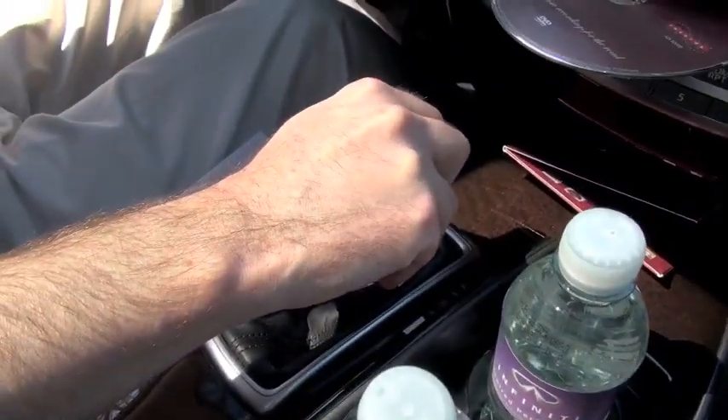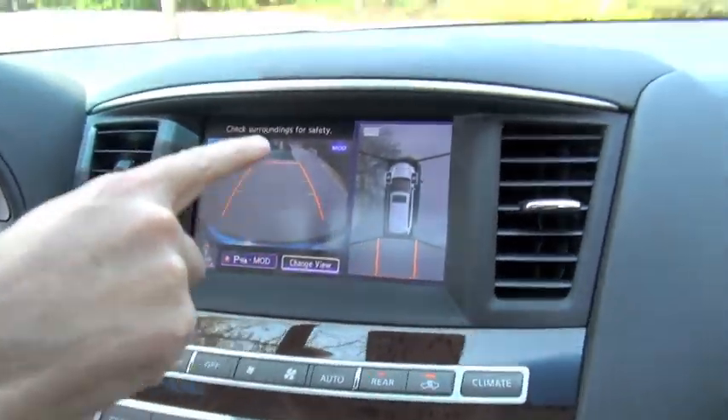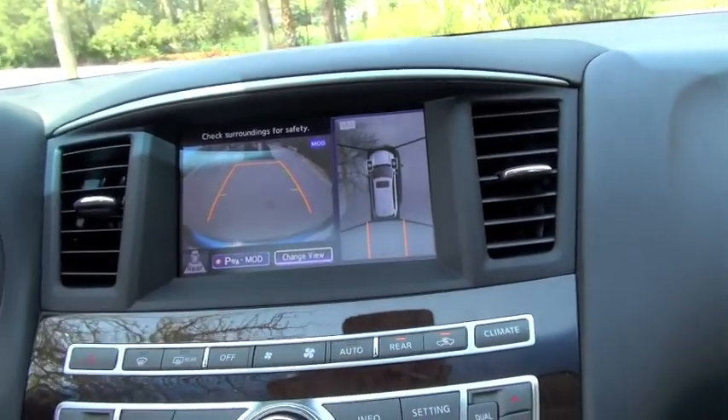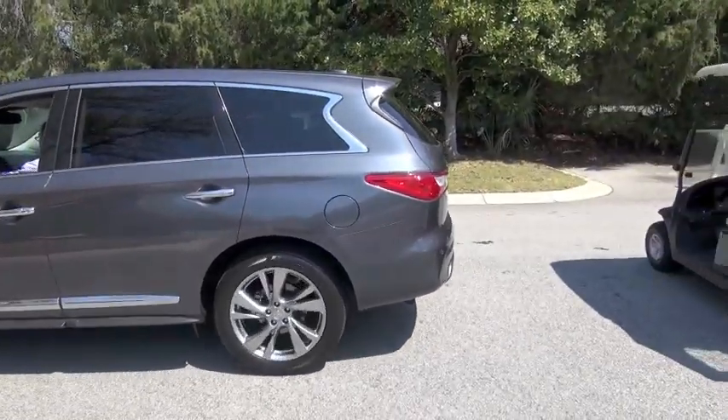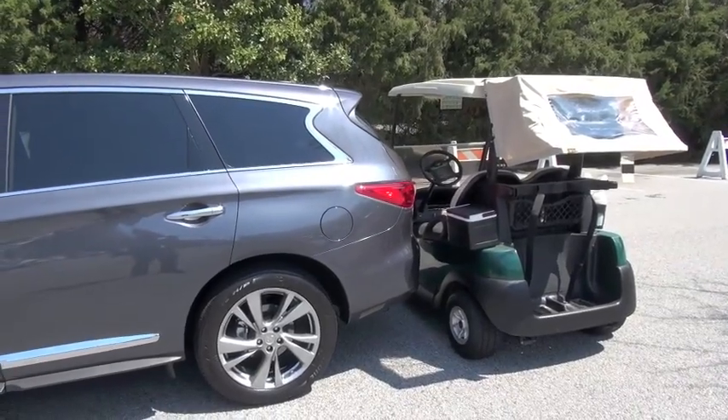Car in reverse. You'll see a yellow warning frame come up to indicate that there's something back there. Then as we get closer, it will turn to red and eventually the car itself will stop.